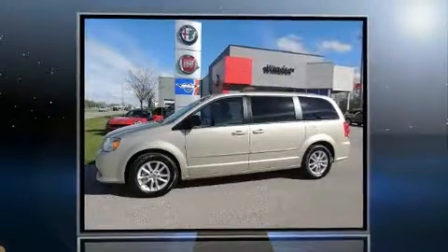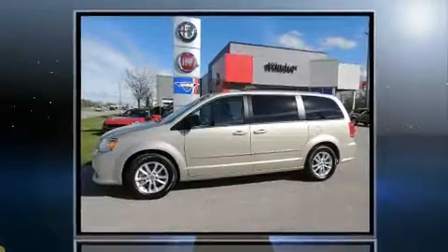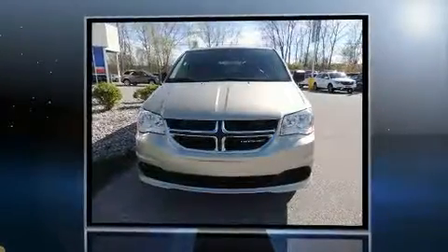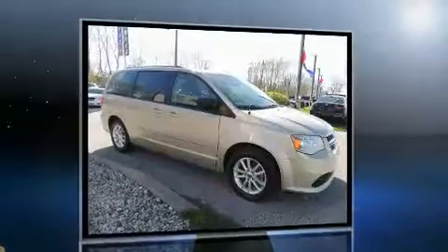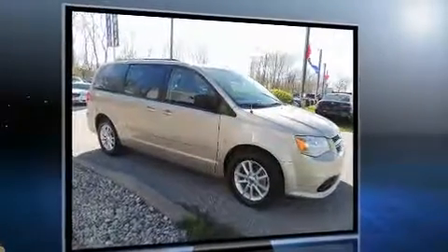Discerning drivers will appreciate the 2016 Dodge Grand Caravan. This seven-passenger van just recently passed the 30,000-kilometer mark. It features an automatic transmission, front-wheel drive, and a refined six-cylinder engine.